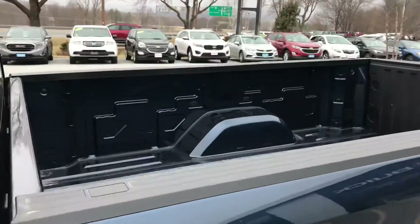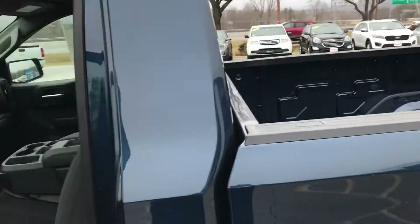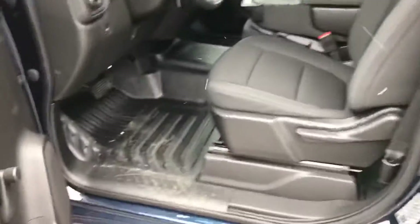Remember, this is the regular cab long box, so you have about 98 inches of bed there, which is great for all your construction work — fit everything you want in there, like sheetrock. Nice clean interior — let's take you inside.